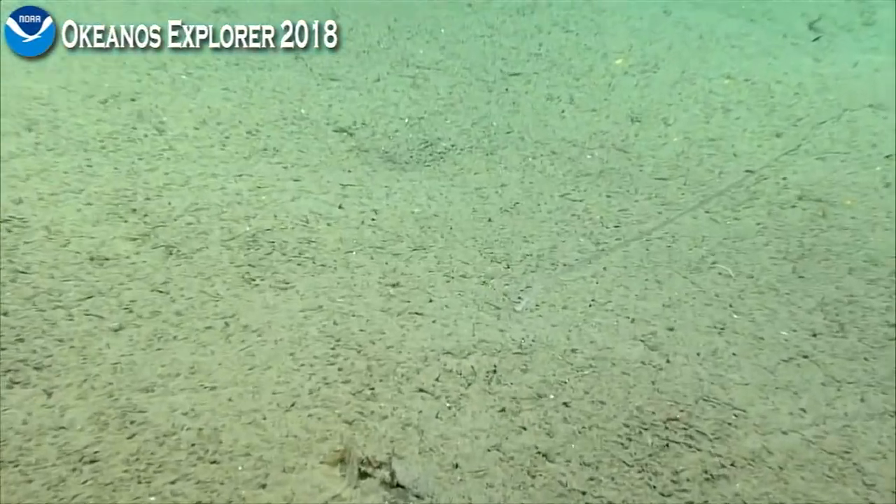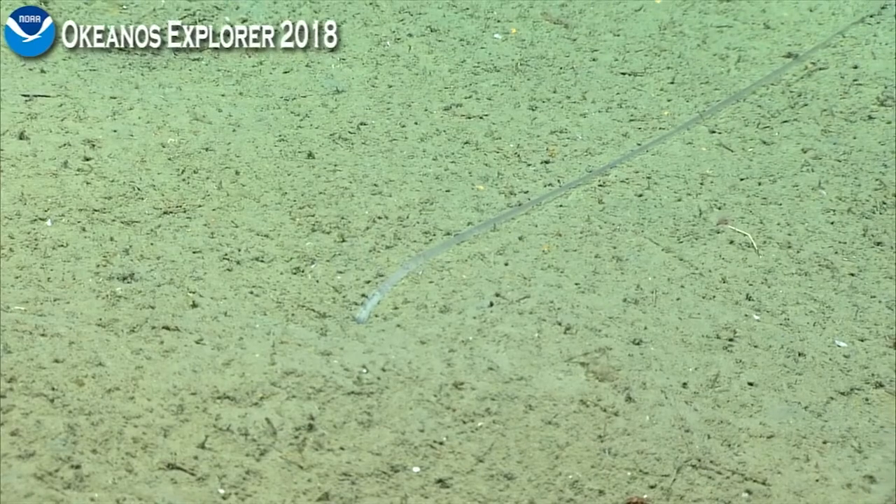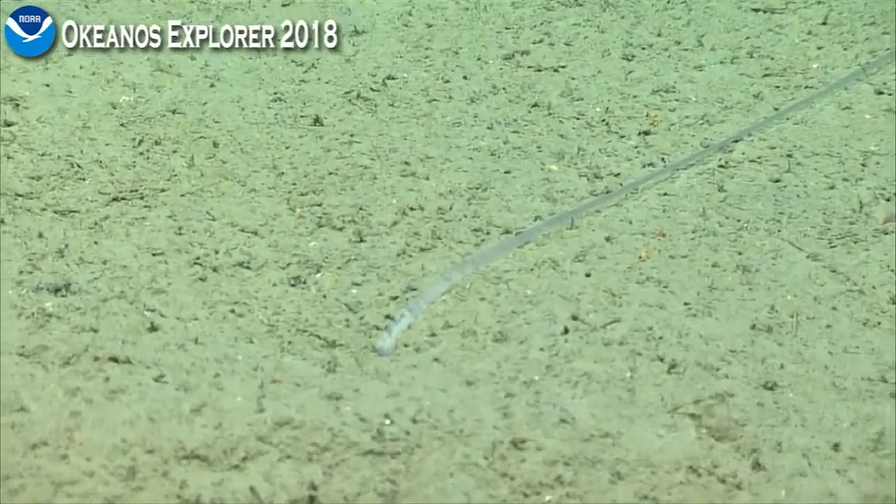We are all from the Global Foundation for Ocean Exploration. We not only maintain and provide the research vessels, but we also operate them, as you can see now, and are also responsible for all the footage you see.